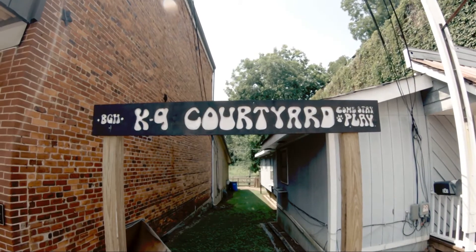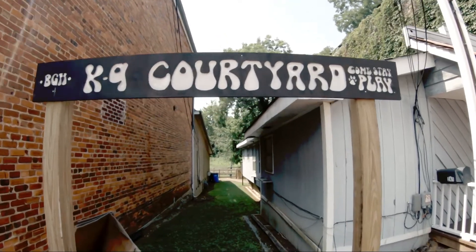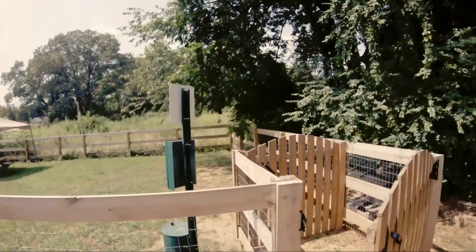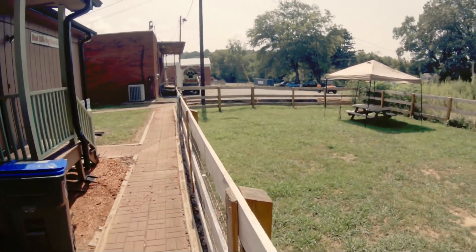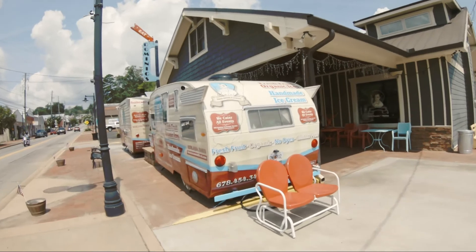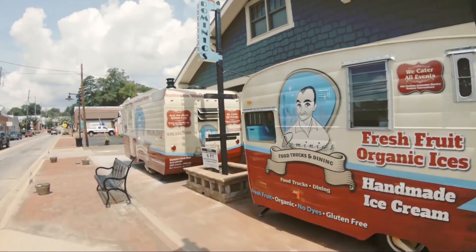Also here in Ball Ground, there's a little place you can bring your pooch and have a good time — a nice secure area where you can probably take them off leash. You also have Dominique's, which is food trucks, and you can also dine in.